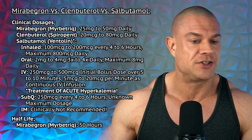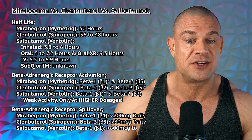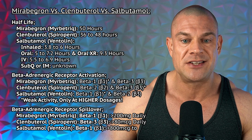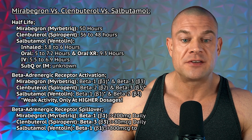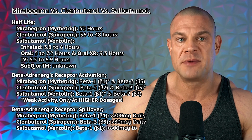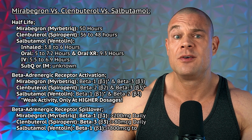The half-life of mirabegron is 50 hours. The half-life of clenbuterol is between 36 to 48 hours. With salbutamol, when inhaled, it's 3.8 to 6 hours. Oral is 5 to 7.2 hours. Oral extended release is 9.3 hours. Intravenous is 5.5 to 6.9 hours. And with subcutaneous or intramuscular administration, the half-life is unknown — so proceed with caution.